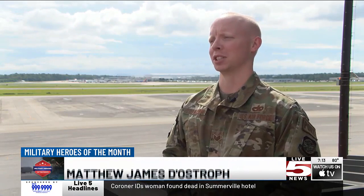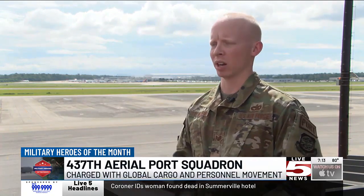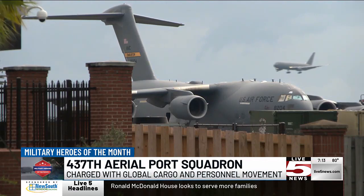My favorite part about the job would have to be seeing all the impact that we do with humanitarian aid, with our Norfolk Gitmo mission — just seeing everything that we're doing for those countries and supporting and assisting downrange.